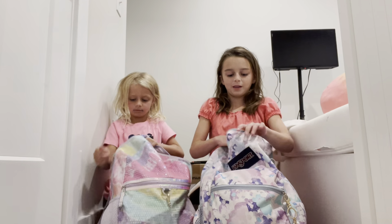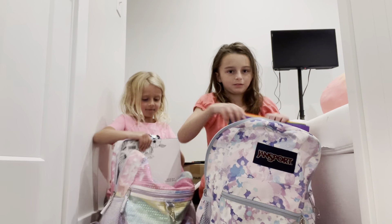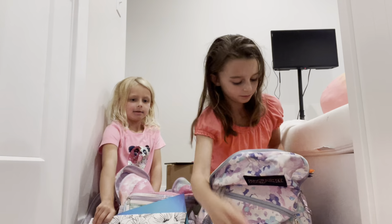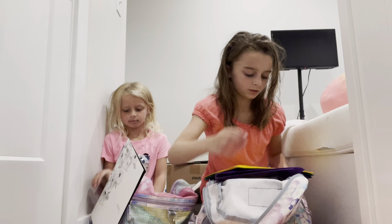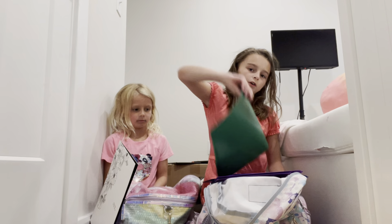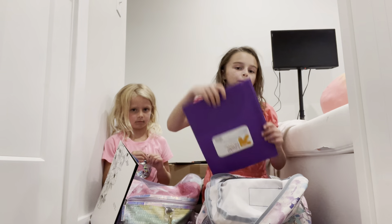Now let's show you our school supplies. I'm going to show you my folders first. Me too. So first I have a red folder, an orange folder, a yellow folder, a green folder, a blue folder, and a purple folder.